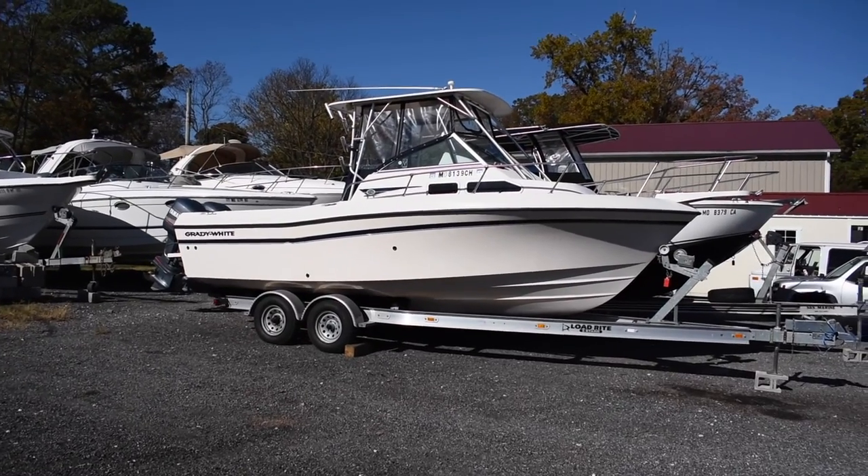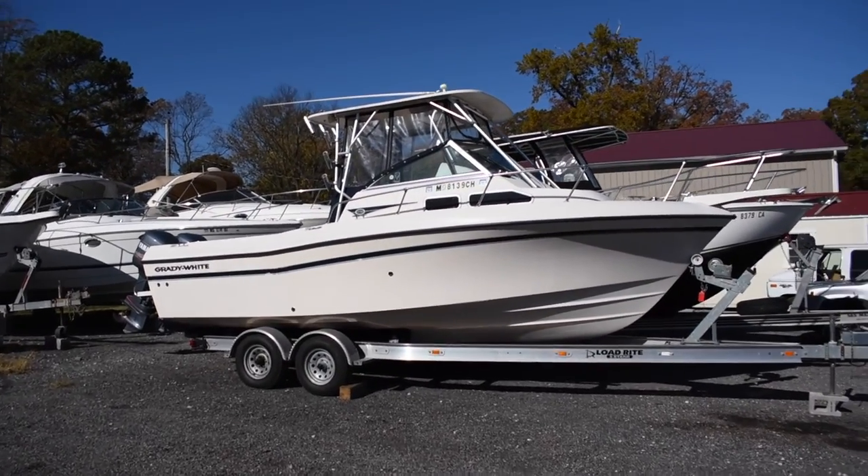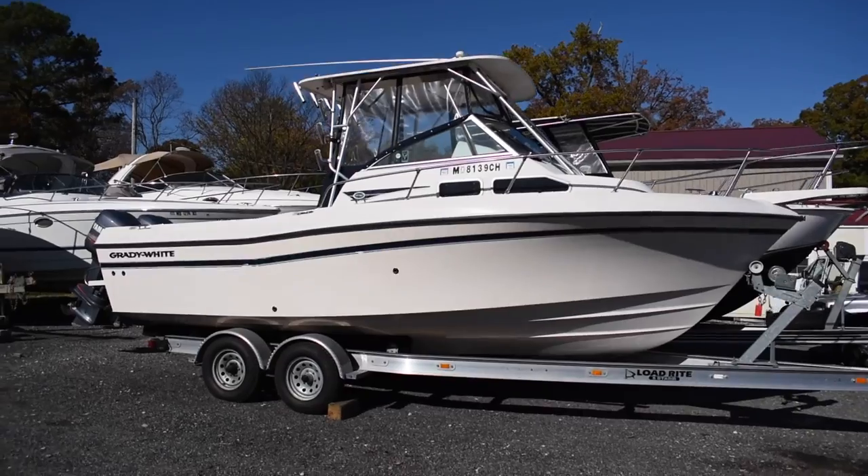Hey guys, it's Hunter from Maryland Boat Sales. Today I'm going to be showing you a 2000 Grady White 232 Gulf Stream.